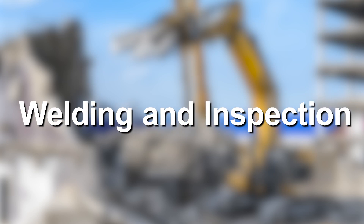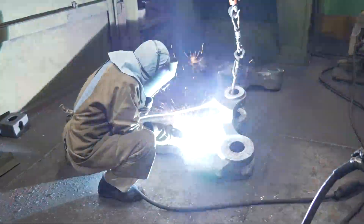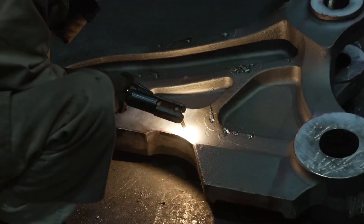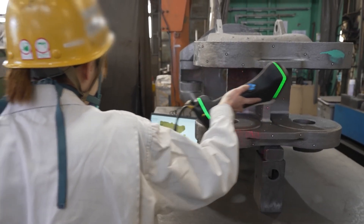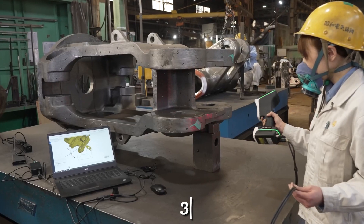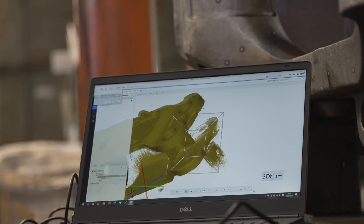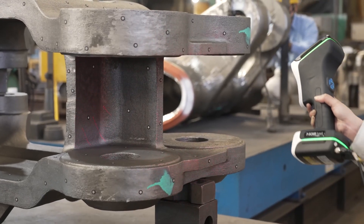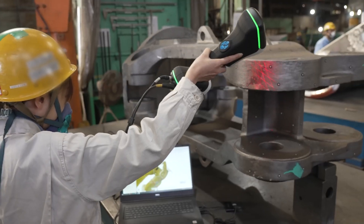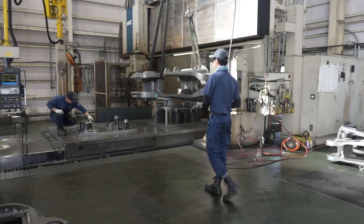Welding and Inspection: Once all the components have been casted and cleared, the welding process starts. Each necessary part is welded together using only the highest grade welding wires and materials, ensuring that the weld is structurally strong and can withstand the weight of components without breaking. After welding, an inspection team carefully checks all components using special 3D inspection equipment to ensure all parts are fit for assembly. If any component is not up to par, it is immediately rejected. Since hydraulic crushers are high-maintenance and extremely costly machines, the manufacturers follow a strict quality assurance procedure.